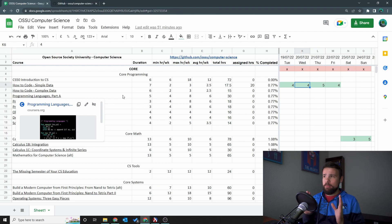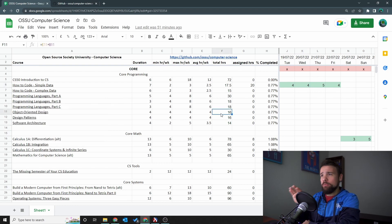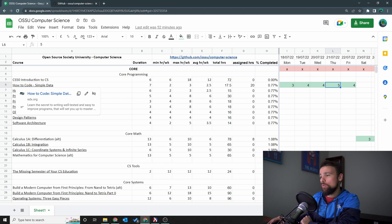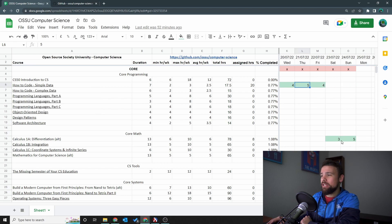The very first thing we have to look at is my timesheet. If you watched the other video, you'd be familiar with this spreadsheet. I got my 20 hours of work in for the week — started a bit slow on Monday, made up for it on Thursday. Overall got 20 hours for How to Code: Simple Data, and also managed to put in 8 hours for Calculus 1A.